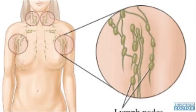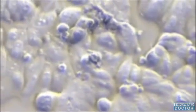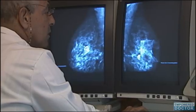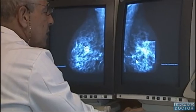The lymph nodes function as filters for the body's lymphatic drainage system. As a result, the lymph nodes are likely to collect or filter out any cancer cells that might be floating among the fluid draining from the cancerous area of the breast. If the pathologist detects cancer cells in the sentinel node, it likely means that the cancer cells have spread beyond the breast region.